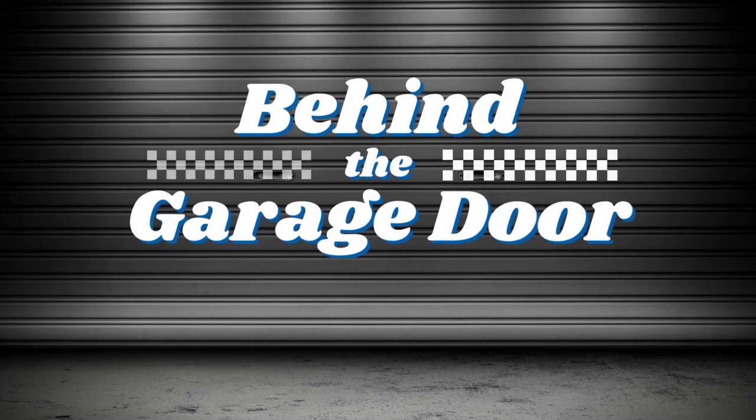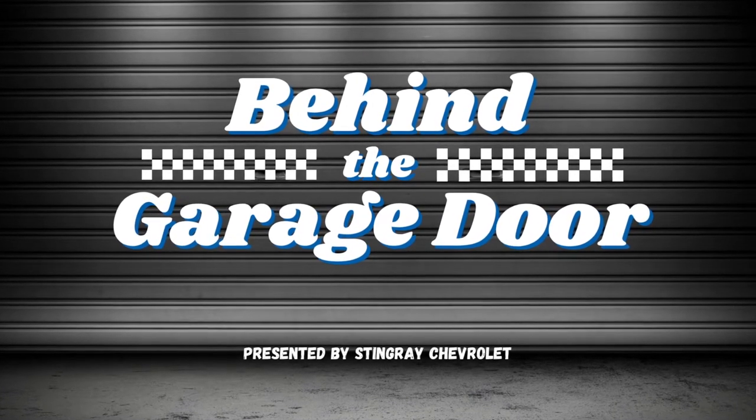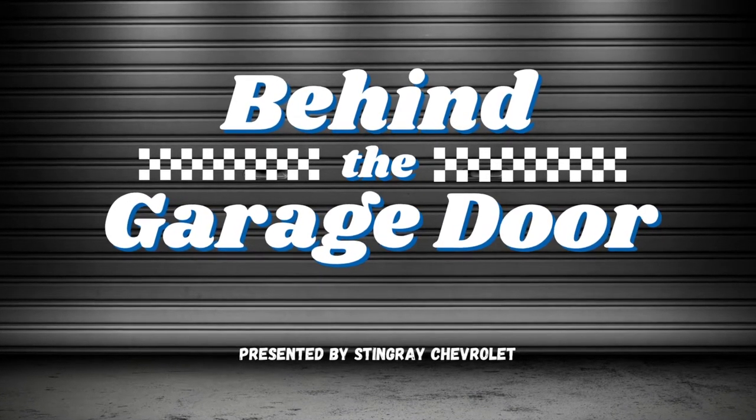Hey everybody, it's Norm and Will back for another episode of Behind the Garage Door. Today we're going to head up north to Citrus County, meet up with a guy named Bill and talk about his cool Corvette. Beverly Hills is kind of a far drive and Will likes to nap on a long drive, so we're going to take something big and comfy.